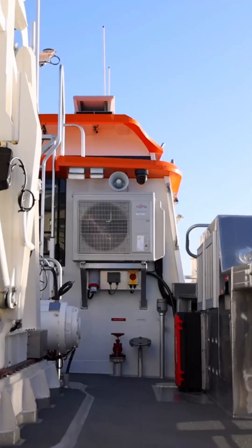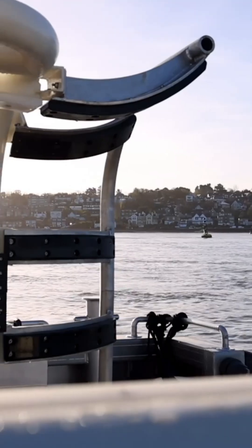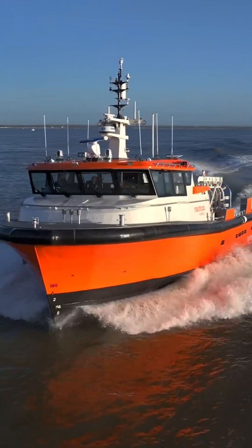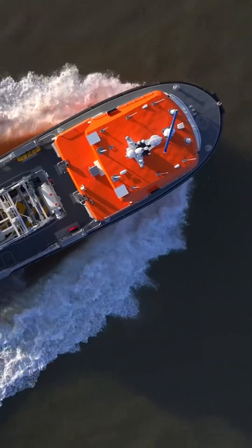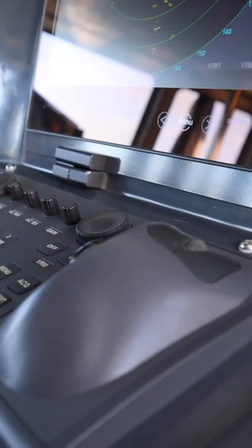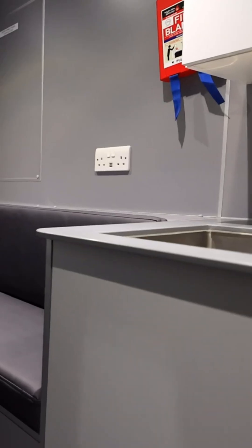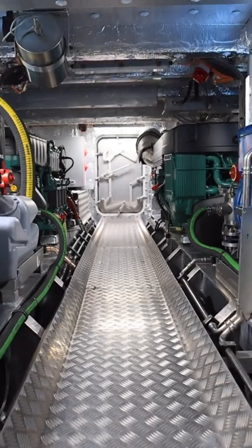Nauticus Robotics is a U.S.-based technology company specializing in advanced robotics and artificial intelligence for the marine industry, particularly in the offshore and subsea sectors. The company develops robotic systems designed to enhance underwater operations, focusing on reducing the environmental impact and costs associated with traditional methods, such as those involving human divers or heavy-duty remotely operated vehicles, or ROVs.